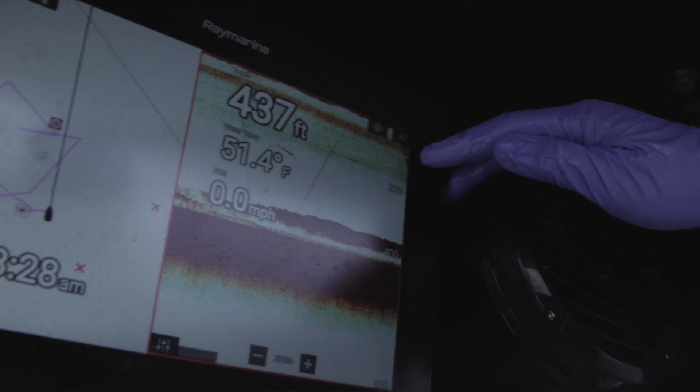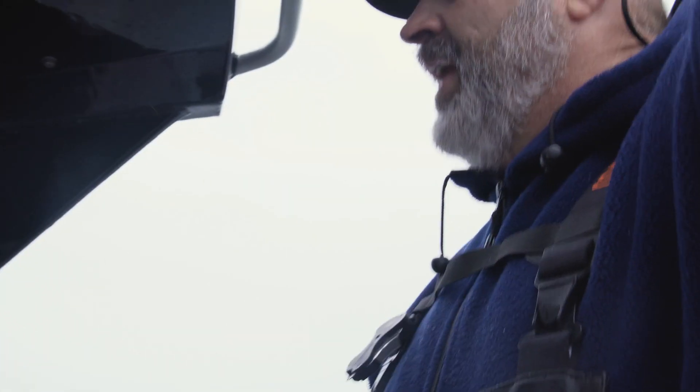Now let's look at the Raymarine High Chirp and see the progress of our little rockfish. In the very corner of the screen we're seeing that downrigger ball descend. Now we're approaching the point on the sounder where it is about to release.